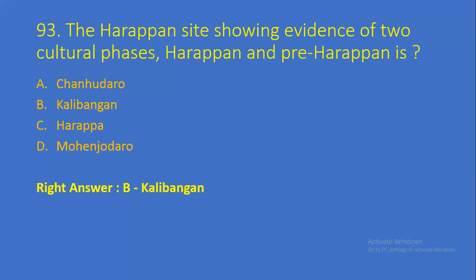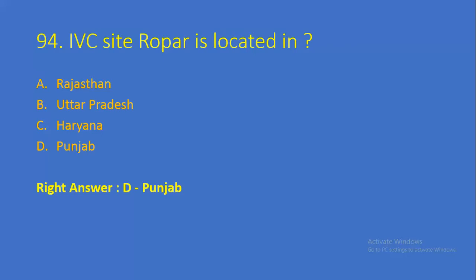Question number 93: The Harappan site showing evidence of two cultural phases — the Harappan and Pre-Harappan — is — Option A: Chanhudaro, Option B: Kalibangan, Option C: Harappa, Option D: Mohenjo-daro. Right answer is Option B, Kalibangan. Question number 94: Indus Valley Civilization site Ropar is located in — Option A: Rajasthan, Option B: Uttar Pradesh, Option C: Haryana, Option D: Punjab. Right answer is Option D, Punjab.